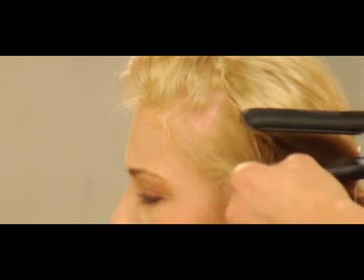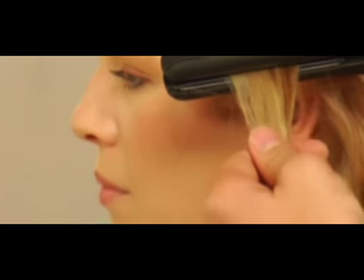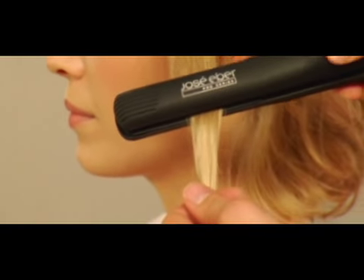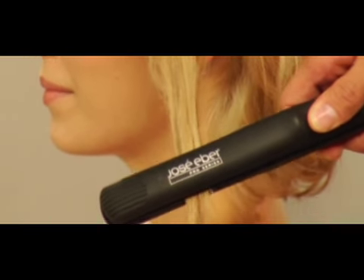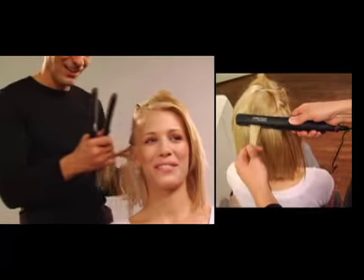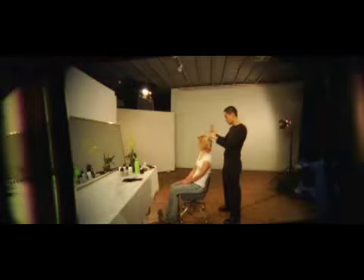Select a section and put it in between the plates close to the scalp. Starting from the root, smooth the section in a slow movement to its end. Chausse Hebert hair iron's eye-on technology makes it easy and fast.